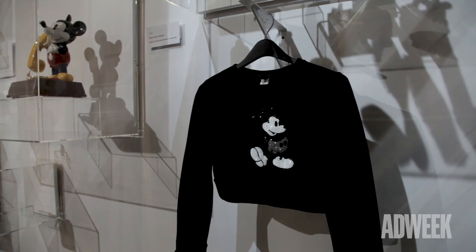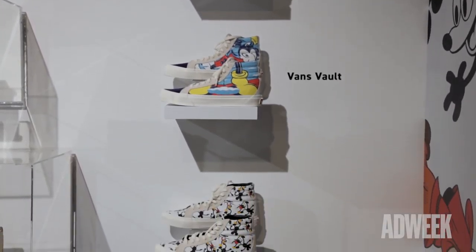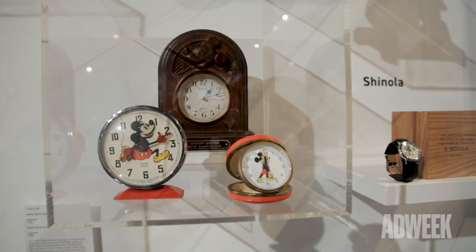There are some newer pieces here that are really terrific from licensees like Opening Ceremony, Marc Jacobs, and Shinola watches, all displayed on the wall alongside these really wonderful treasures. You can see the vintage Mickey Mouse watch right next to the Shinola watch.